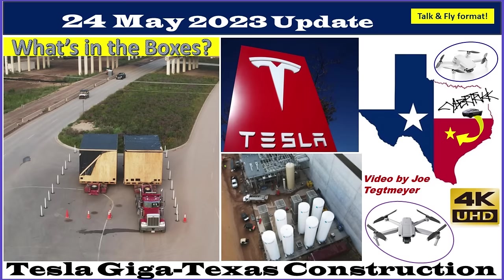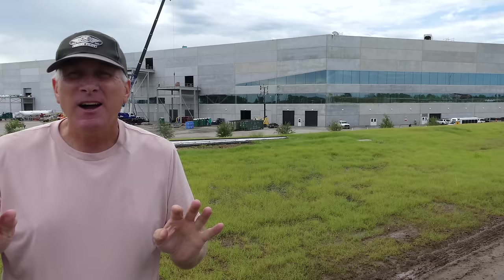Hey everybody, this is Joe. Thank you for watching my Giga Texas construction update video. We're back out at Giga Texas. It's Wednesday the 24th of May. It was raining today so I had to delay my flight a few hours, and during the last part of the video you'll see that it started to rain again. It's been a very unusual May for this part of Texas — a lot more rain than usual. There are a few things I'll talk about in the intro that I want to draw your attention to.